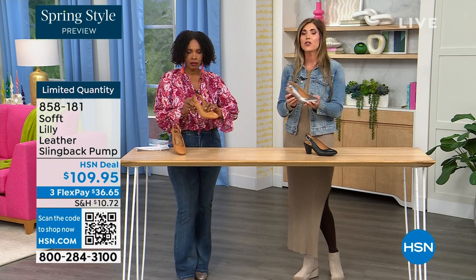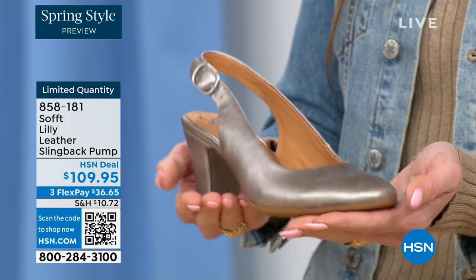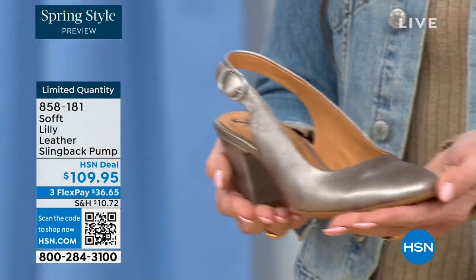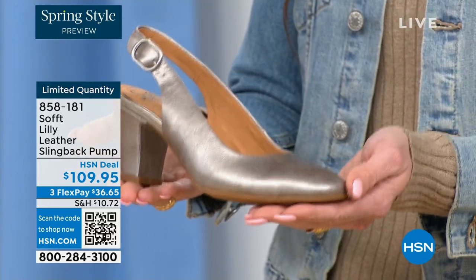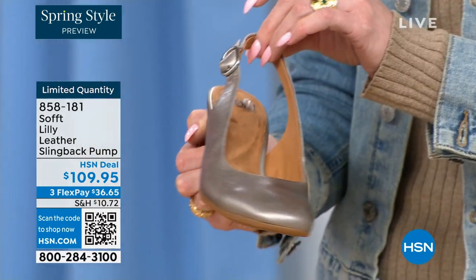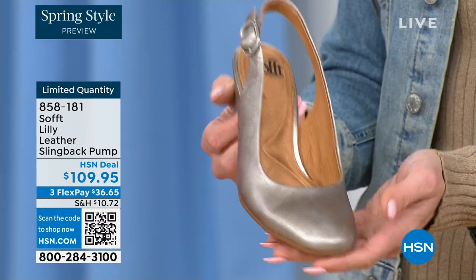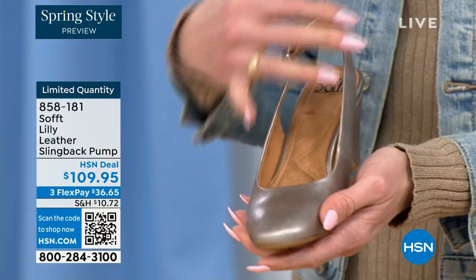When I used to work a corporate job I'd wear different shoes and change at the office. You don't have to do that with these — you're going to be comfortable, you're not arched up, your spine's not going to be out of whack. I also love a true classic slingback like this because if you're wearing it with a pencil skirt or a dress, it's very elongating on the leg.